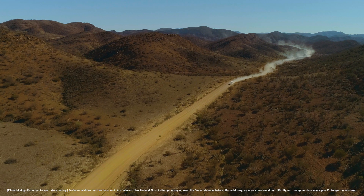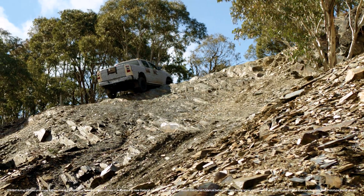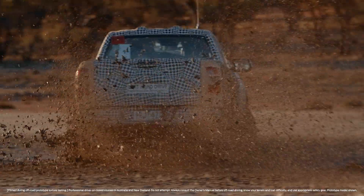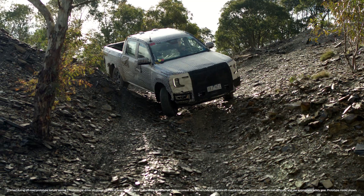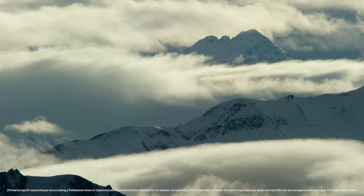These are now being tested across multiple countries around the world in a range of environments in extreme conditions that rigorously test the strength and durability of the vehicle and the key components. This is particularly important for the Ranger given we're developing it to be sold in more than 180 markets.